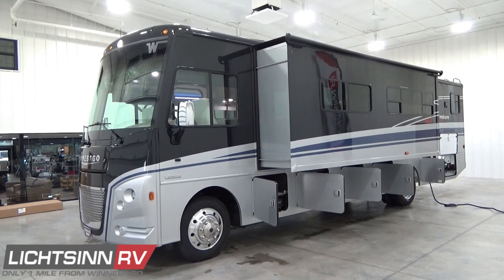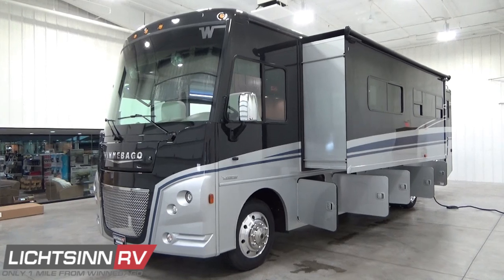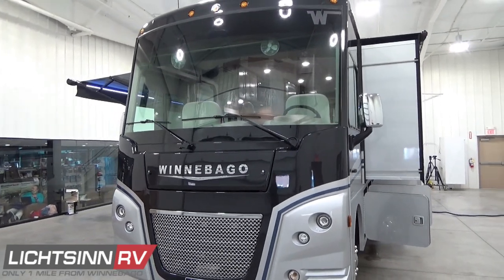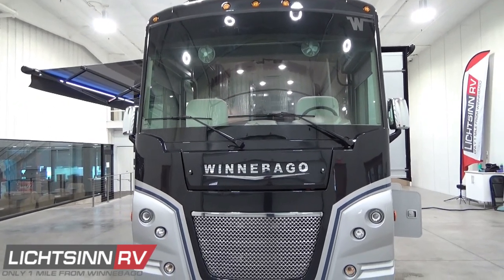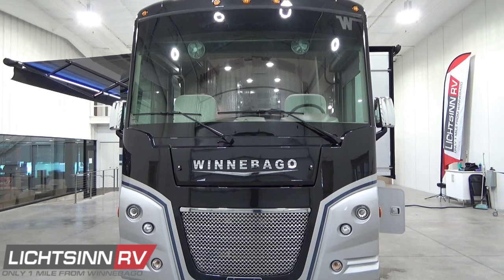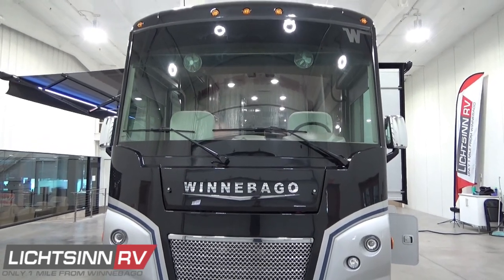The Winnebago Adventurer 35F is equipped with the new Ford F53 chassis with a nimble 50-degree wheel cut, powered by the fuel-efficient 7.3-liter free-breathing two-valve V8 engine boasting 468 lb-ft of torque and 350 horsepower — 10% more than previous F53 powertrains — mated with the TorqueShift SelectShift 6-speed automatic transmission with tow-haul mode and grade braking. Safety features include electronic stability control, hill start assist, and new and improved suspension packages for superior ride and handling.